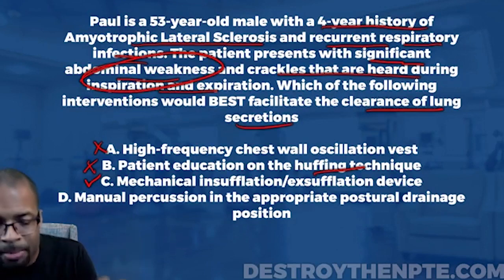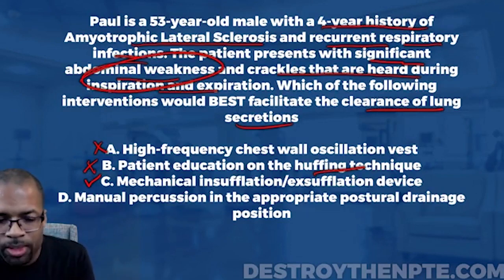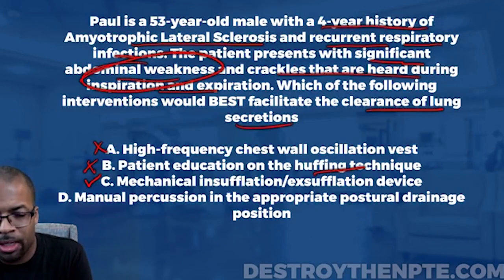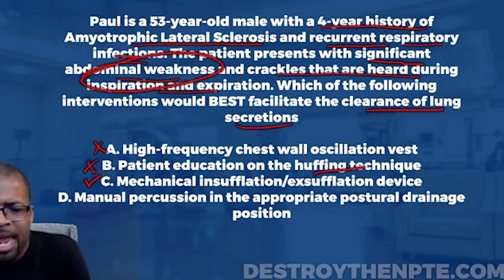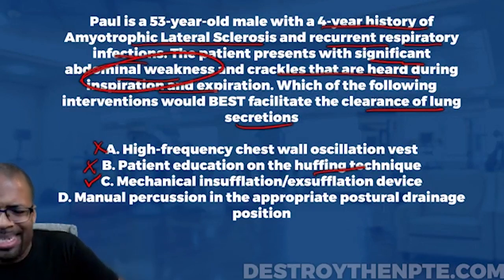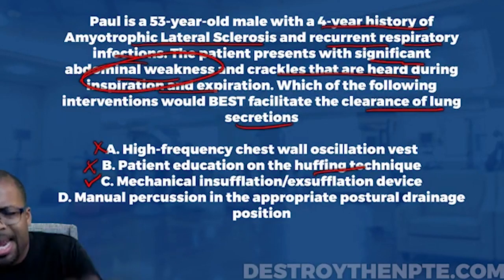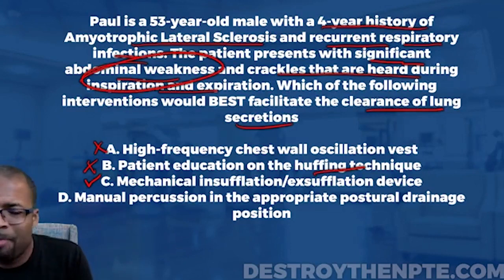Answer D is manual percussion in the appropriate postural drainage position. Percussion is the clapping we do over a lung field. Its purpose is to mobilize secretions — moving mucus from one part of the lung tissue to the next. Putting the patient in a postural drainage position also mobilizes secretions. But manual percussion is not there to expel secretions — it doesn't get the patient to actually cough them out. The question asks for clearance, not mobilization, so D is not the best answer.